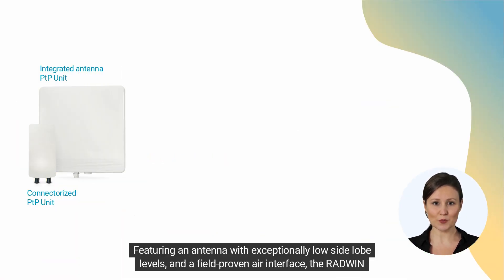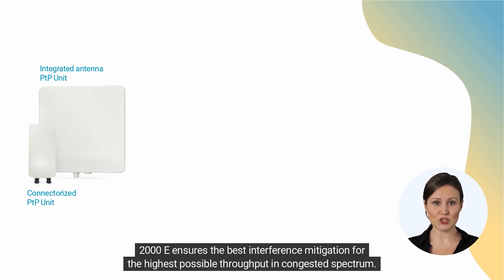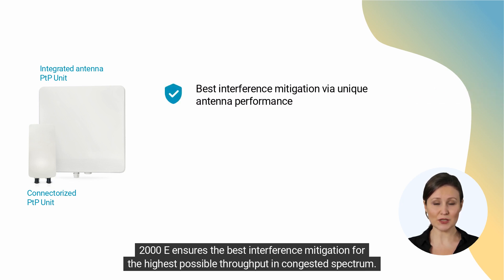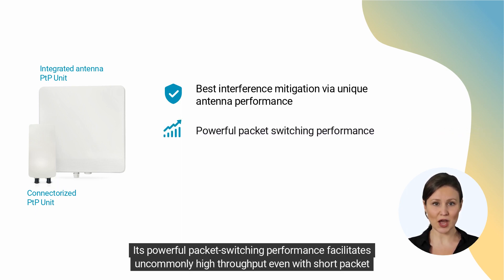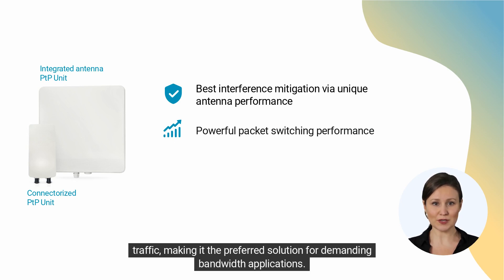Featuring an antenna with exceptionally low side-lobe levels and a field-proven air interface, the Radwin 2000e ensures the best interference mitigation for the highest possible throughput in congested spectrum. Its powerful packet-switching performance facilitates uncommonly high throughput even with short packet traffic, making it the preferred solution for demanding bandwidth applications.